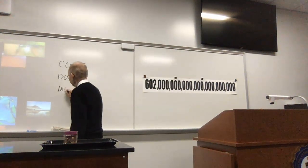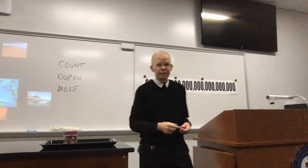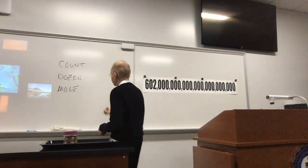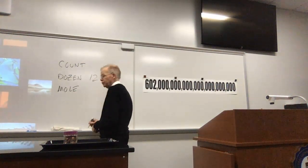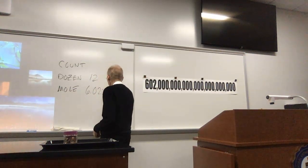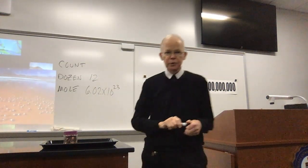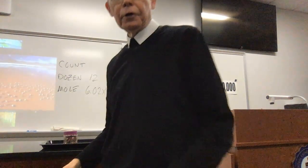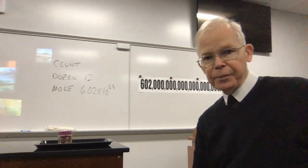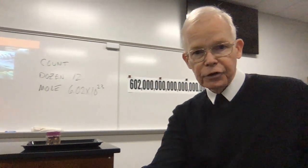It's named after Amedeo Avogadro, so we refer to it as Avogadro's number. If I put the numbers up here: the dozen is 12, and the mole is 6.02 times 10 to the 23rd. So if you were to write that in your notebooks, it would be 6.02 followed by 21 zeros. We don't bother to try to pronounce it in terms of millions or billions — we just write the number in scientific notation.